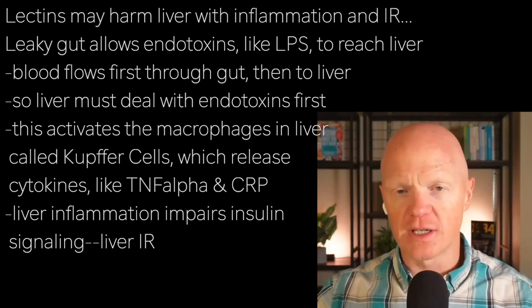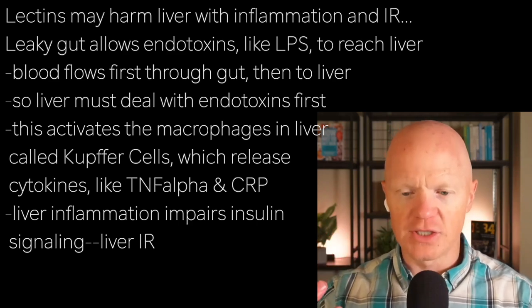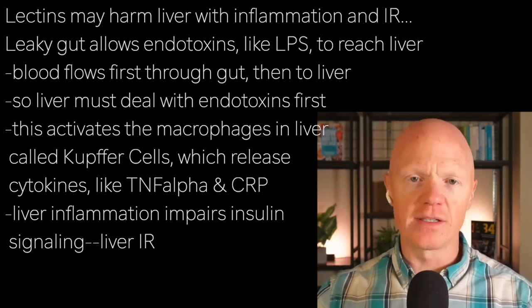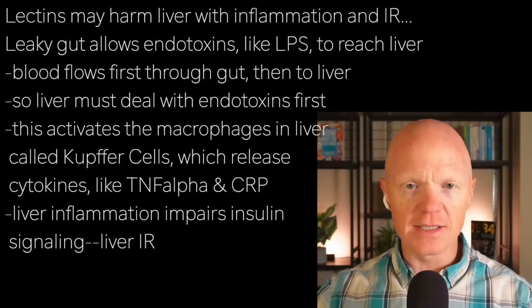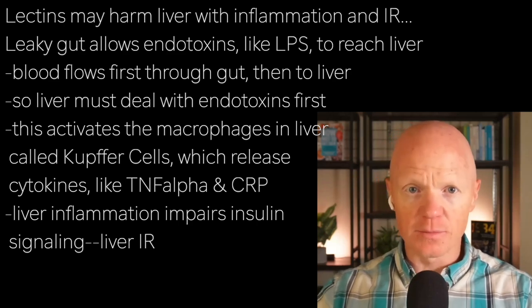It's no surprise that the endotoxins will reach the liver and activate the macrophages there — specifically called Kupffer cells. These liver macrophages get primed for inflammation and start releasing cytokines like TNF-alpha and C-reactive protein. The hepatic inflammation in turn impairs insulin signaling, creating hepatic insulin resistance.